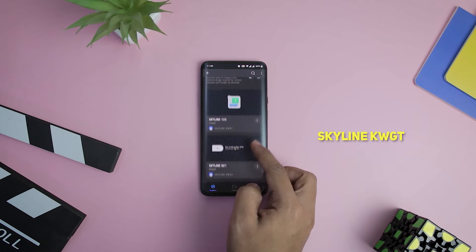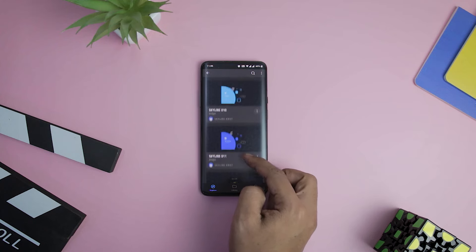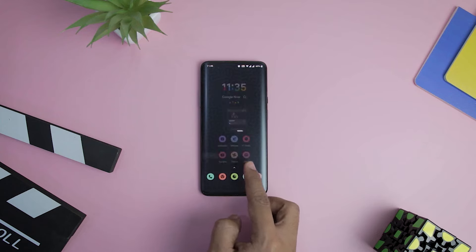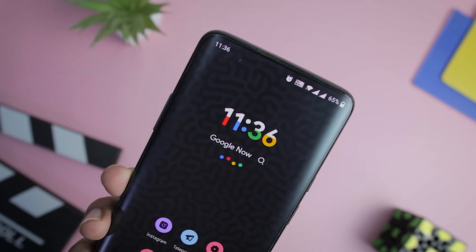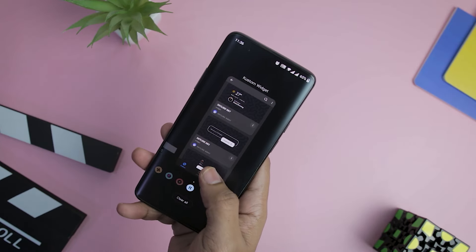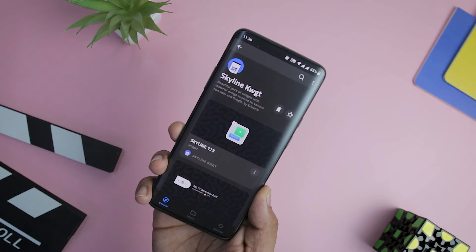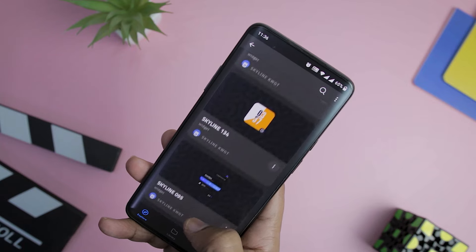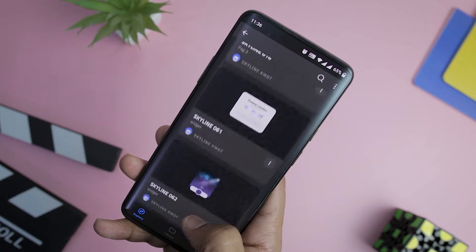Next up we have Skyline KWGT Pack that bundles 136 widgets to choose from. Despite the sheer number of widgets, each one appears unique and meticulously crafted. Most widget options are kept transparent so that the wallpaper is not masked by the widget in use, letting users mix and match beautiful widgets with their wallpaper. The design of Skyline KWGT appears almost identical to the material design spotted in new Pixel devices and is a great option if you are trying to incorporate widgets that exhibit the Android 12 look.